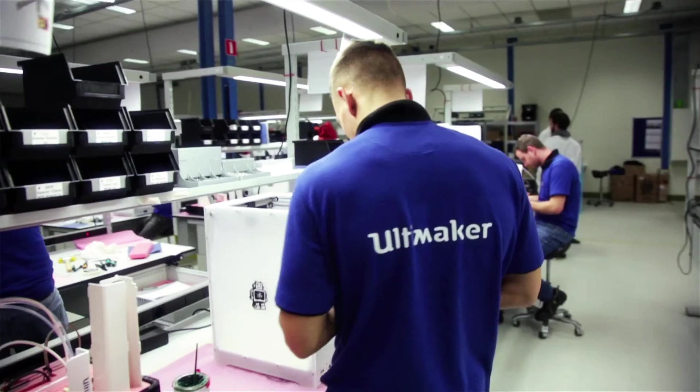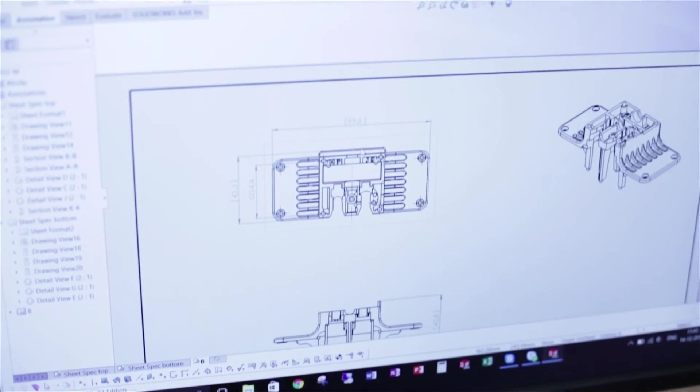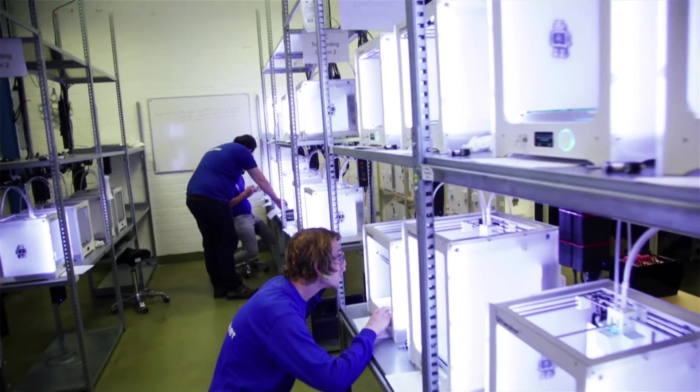Our partner CADMAS is really helping us, especially within the PDM project, to help us define all the processes in the right way. CADMAS is organizing a workshop with us to define all these processes so we can implement them in the PDM system correctly the first time.